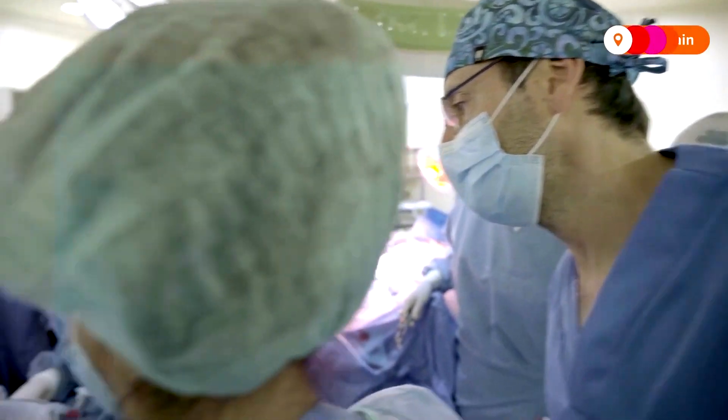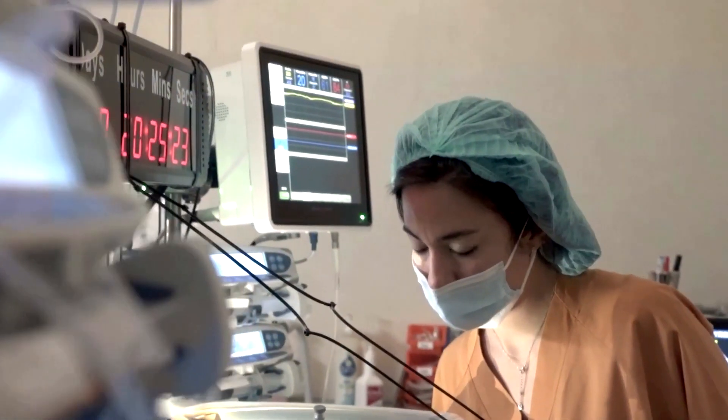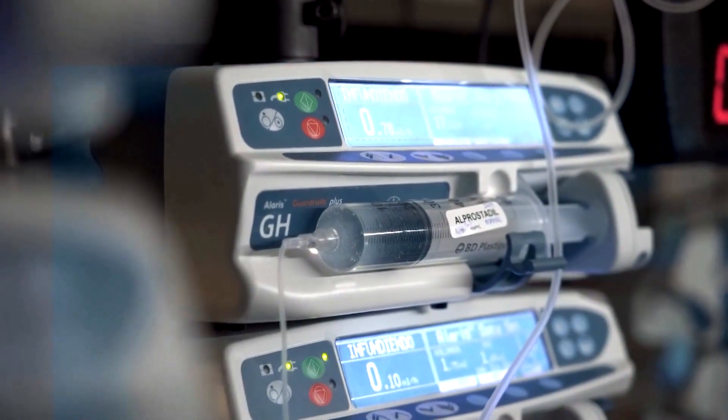The artificial placenta prototype is a translucent container made of biocompatible material. This creates a protective environment inside which the fetus' lungs, intestines and brain can continue to develop.